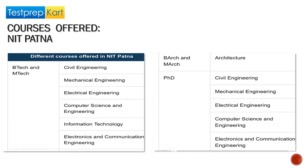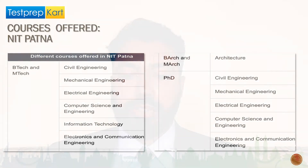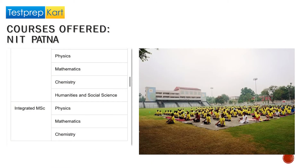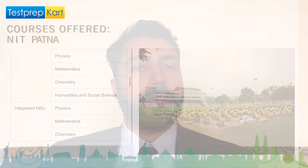There are also doctoral PhD programs offered by NIT Patna in Civil Engineering, Mechanical Engineering, Electrical Engineering, Computer Science and Engineering, and Electronics and Communication Engineering. The integrated BSc MSc is available in Physics, Chemistry, and Mathematics. PhD is also offered in Physics, Chemistry, Mathematics, and Humanities and Social Sciences.